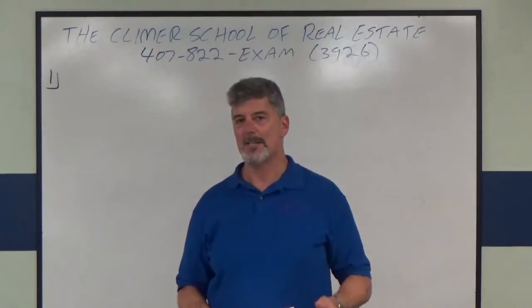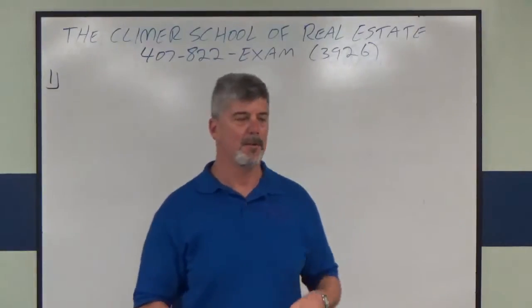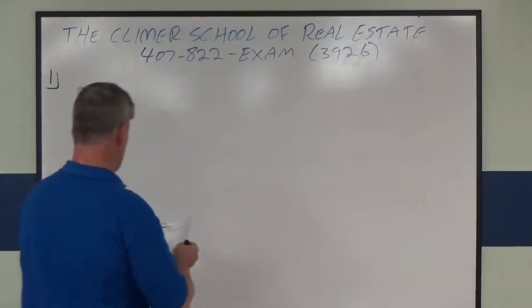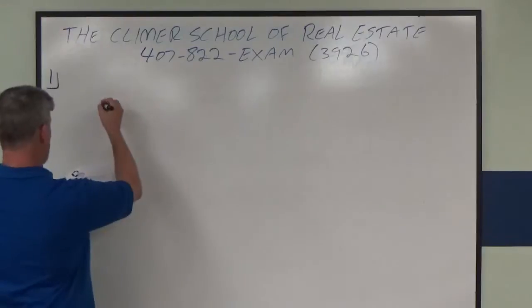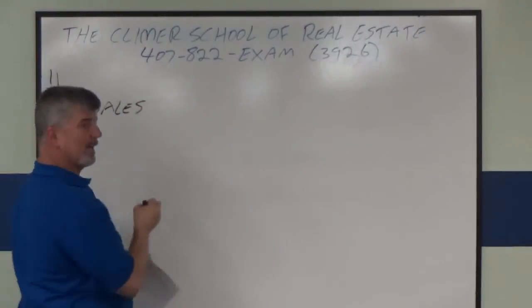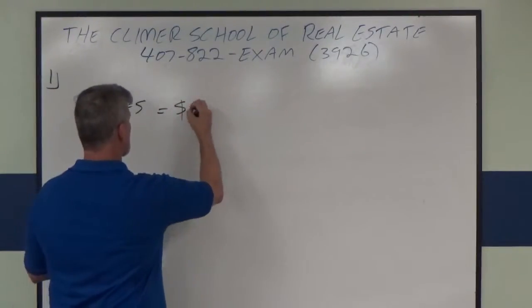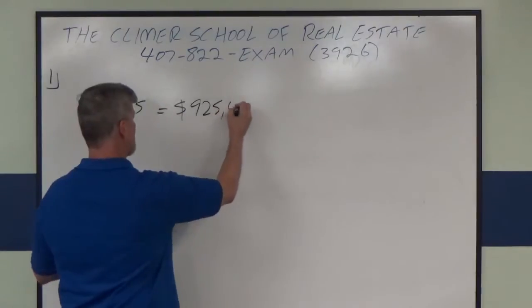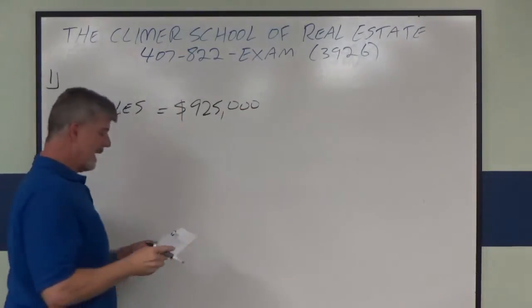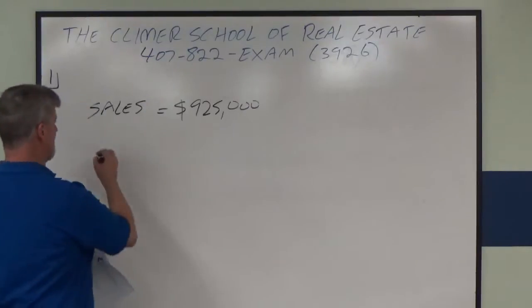Let me show you how to do it. First, as usual, make a list of the relevant information. So we have sales of $925,000 and NOI of $110,000.